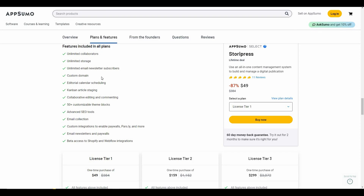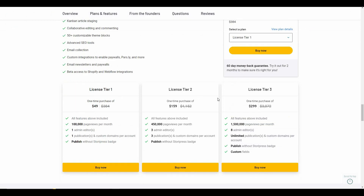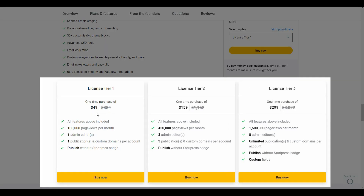These are all the features you will get from the AppSumo deal of Storypress. The collaborating limit is unlimited, storage is unlimited, email newsletter is unlimited, you can add a custom domain, and there is an editorial calendar, scheduling, Kanban, and article staging. In AppSumo there are three license tiers. License Tier 1 costs $49, the page views limit is 100k every month, and there can be only one admin editor — the best budget-friendly package.